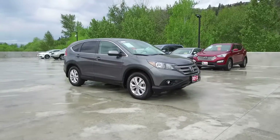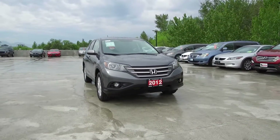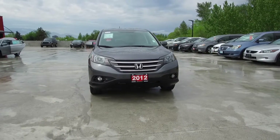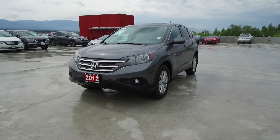Harmony Honda is located at 2550 Enterprise Way in Kelowna, BC. If you have any questions about this vehicle, feel free to leave a comment below, or come on in and see for yourself why we are the dealership with the number one customer satisfaction in the Okanagan Valley. Thanks for watching!